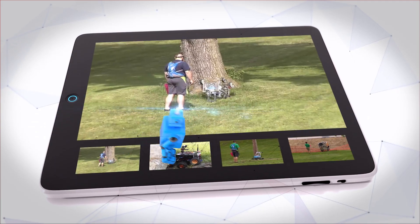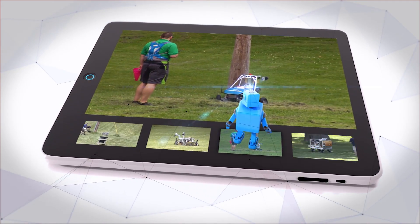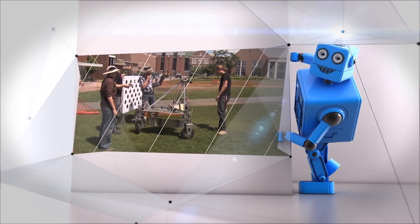Robots have lost their cool, roved where they shouldn't have, given new meaning to the word tree hugger, and even tried to escape the playing field. But every setback pushes teams to create new and innovative solutions.